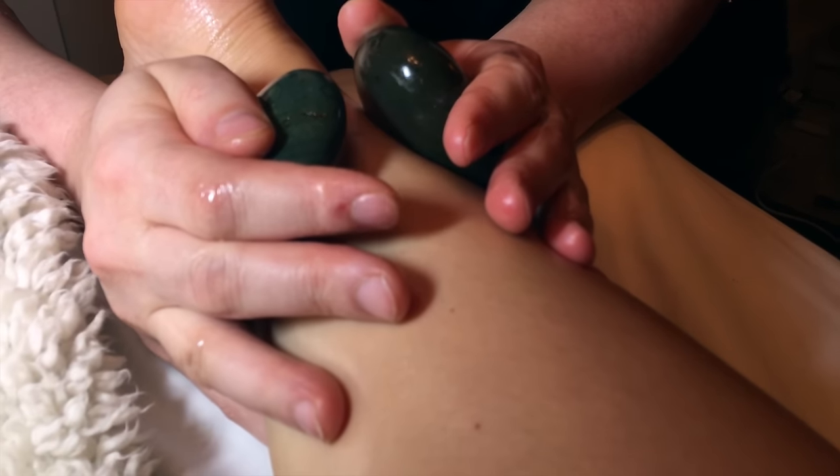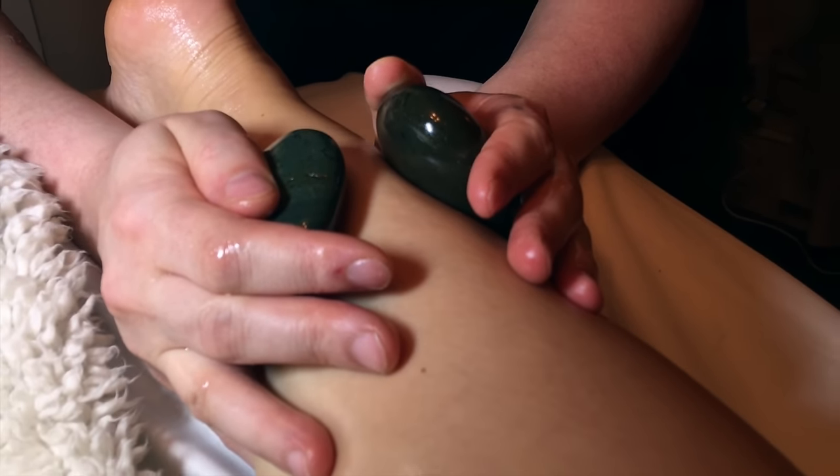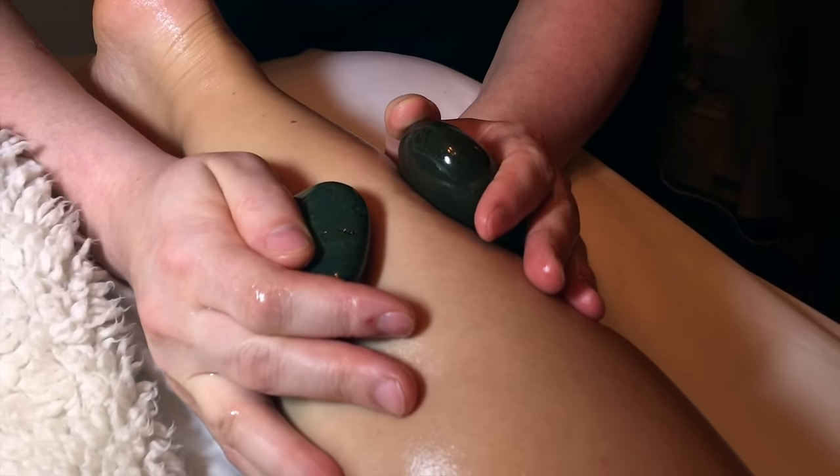Our stones are made of basalt. The high iron content in basalt helps the stones retain heat during the massage.